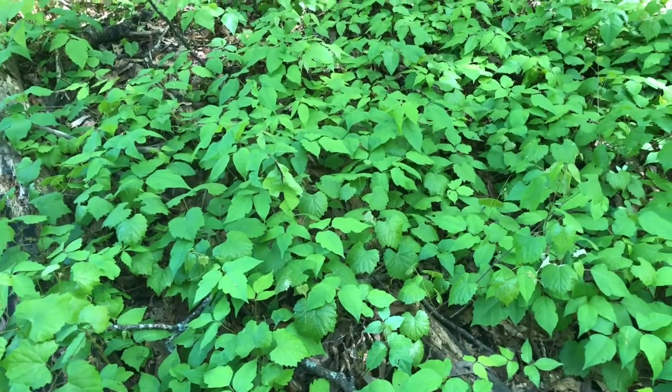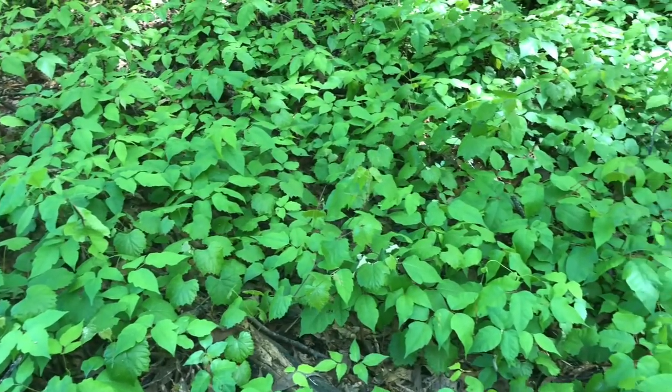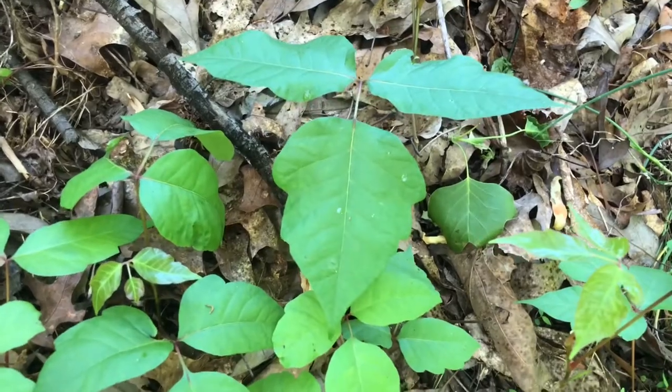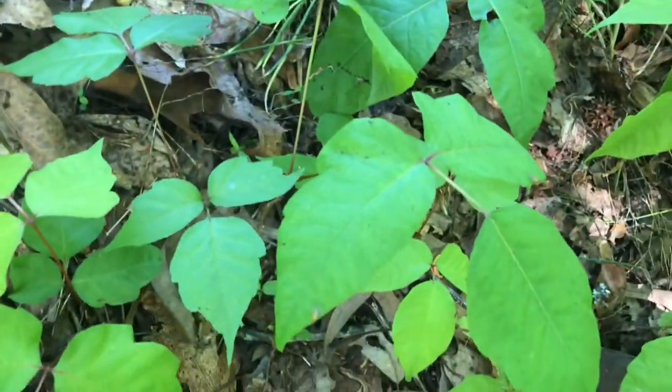Do know that all parts of a poison ivy plant — its leaves, stem, fruits, and roots — all produce an oil that can cause skin irritation in some people. So basically all parts are poisonous to the skin.